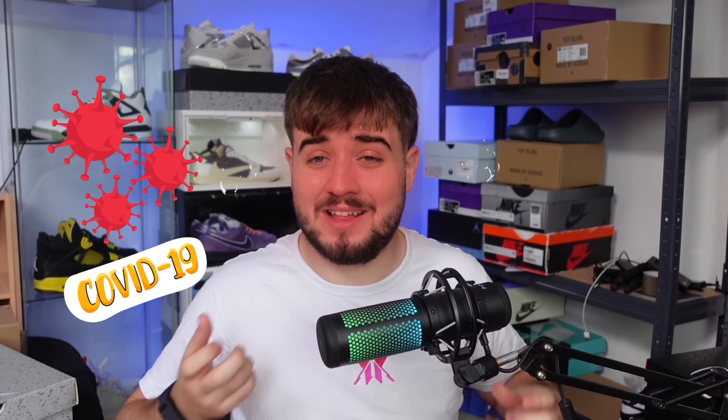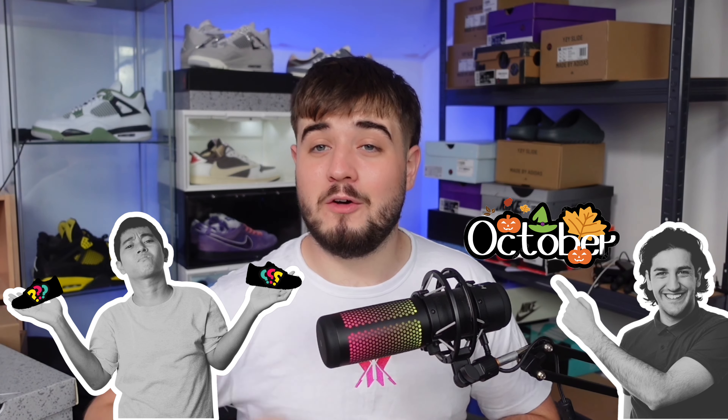Apologies if I do sound a bit croaky — I've actually got COVID at the moment. As always, make sure you show love to the channel by liking today's video, subscribing, and commenting down below what sneaker you are most looking forward to in the month of October.